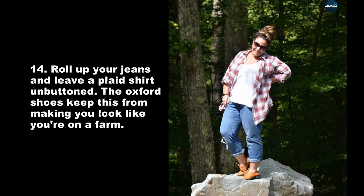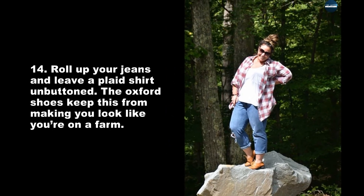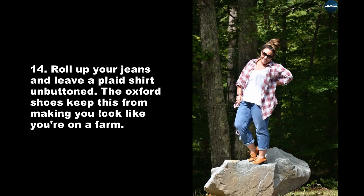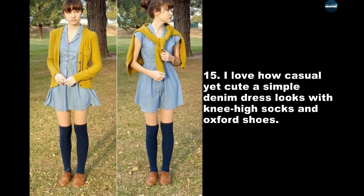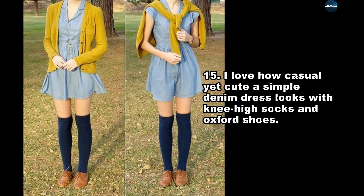Roll up your jeans and leave a plaid shirt unbuttoned. The Oxford shoes keep this from making you look like you're on a farm. I love how casual yet cute a simple denim dress looks with knee-high socks and Oxford shoes.